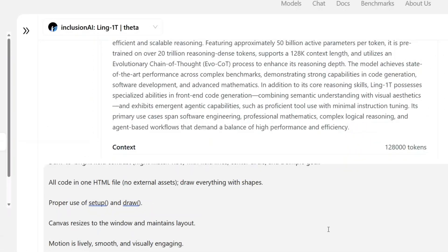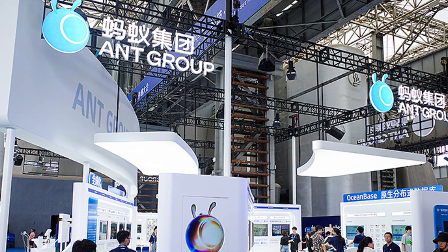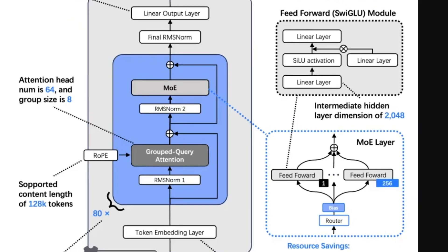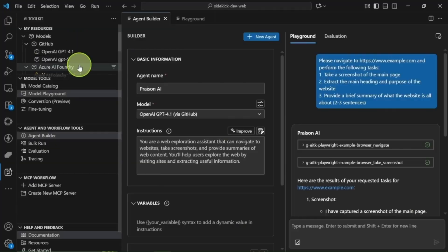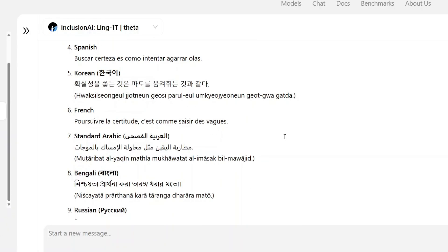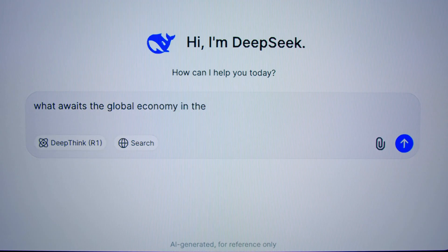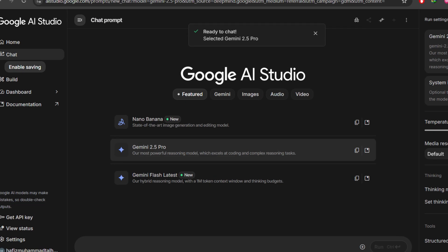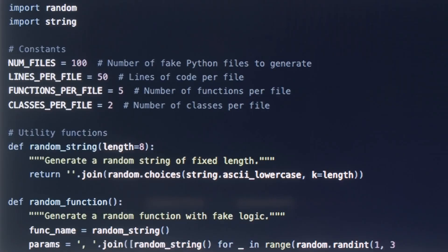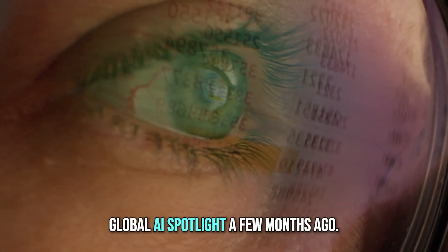What's special about Ling1T isn't just its scale — it's what it's designed to do. Ant Group didn't build it just for chatting or content creation. This model was trained for reasoning, coding, and deep logic — tasks that require step-by-step thinking instead of surface-level responses. Think of it as a mix between a mathematician, a programmer, and a philosopher, all packed inside a neural network. Early benchmarks are already impressive: Ling1T scored higher than DeepSeek on most reasoning tests and matched Google's Gemini 2.5 Pro in problem-solving accuracy. In coding and math challenges, it even beat some of the best Western models that are still closed to the public. And remember, this is coming from a company that wasn't even in the global AI spotlight a few months ago.